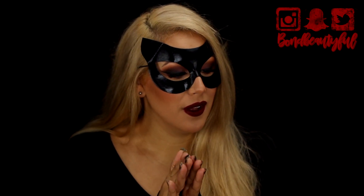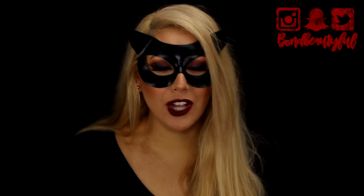Hey guys, what's up? Welcome back to Halloweek. I hope you guys have been enjoying this whole week of nothing but Halloween costume makeup looks. I hope you guys have really been loving it.